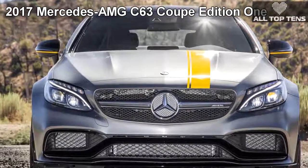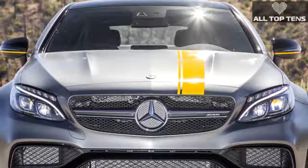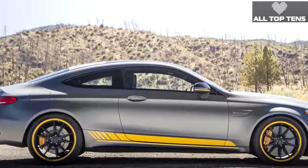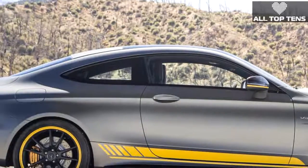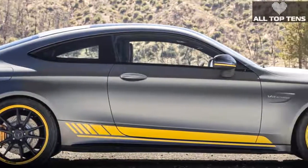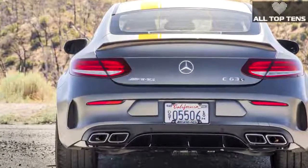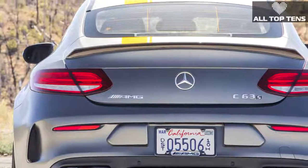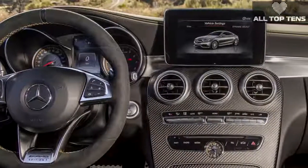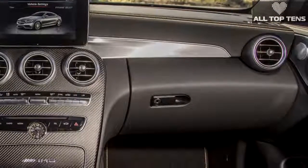The C 63 Coupe offers impressive driving dynamics at the highest level with all the right technical elements. Striking flared wheel arches front and rear, a wider track, and larger wheels give the C 63 Coupe a powerful appearance and the basis for highly responsive longitudinal and lateral dynamics. The AMG 4.0-liter V8 biturbo engine produces either 476 hp or 510 hp, complemented by AMG Ride Control suspension with electronically controlled shock absorbers, AMG Dynamic Select driver programs, a locking rear differential, and dynamic engine mounts on the C 63 S Coupe.